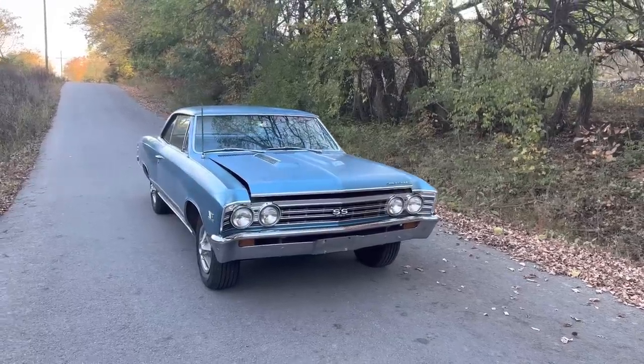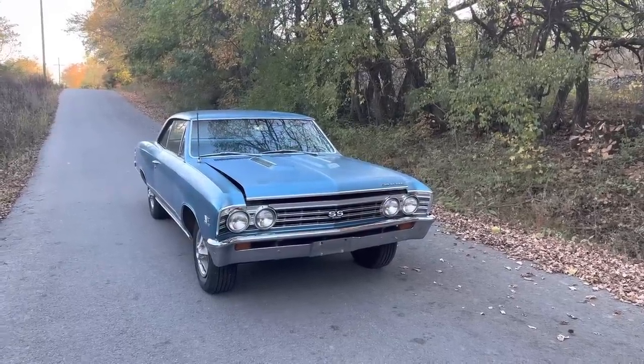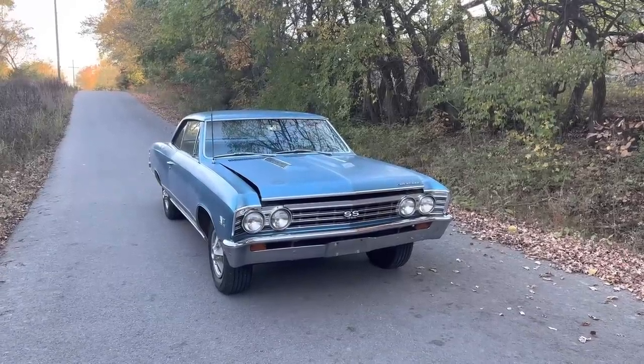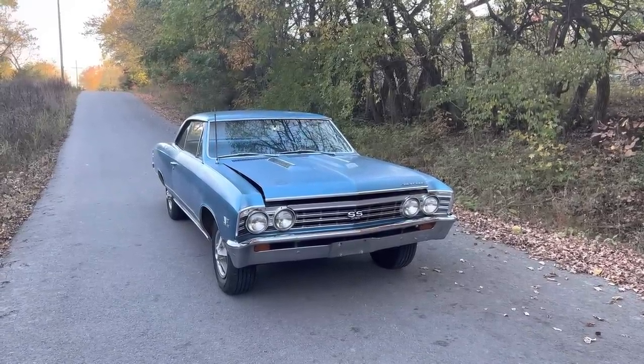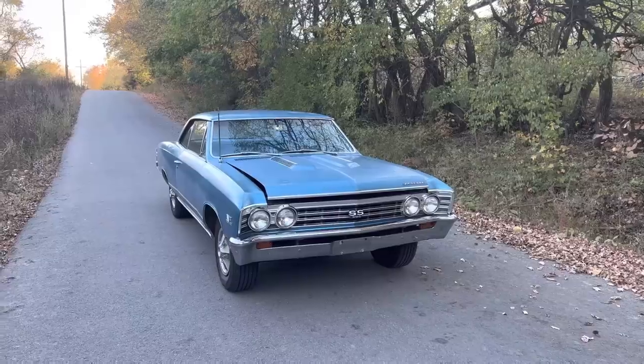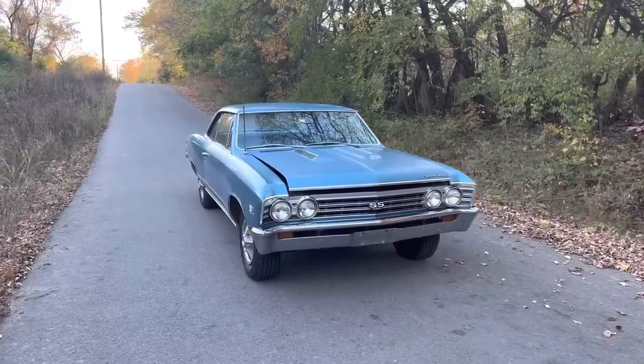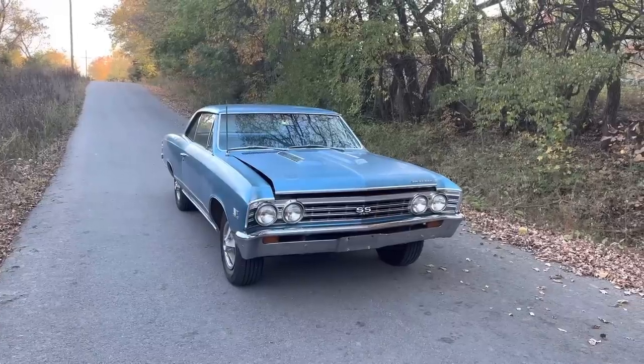Hello everybody, Patrick Glenn Nichols, Muscle Car Barn Finds. Today I'd like to share with you another car that I recently was searching and luckily found. It's been hidden a long time and I was able to make a purchase on this really cool, holy grail of a 67 Chevelle.